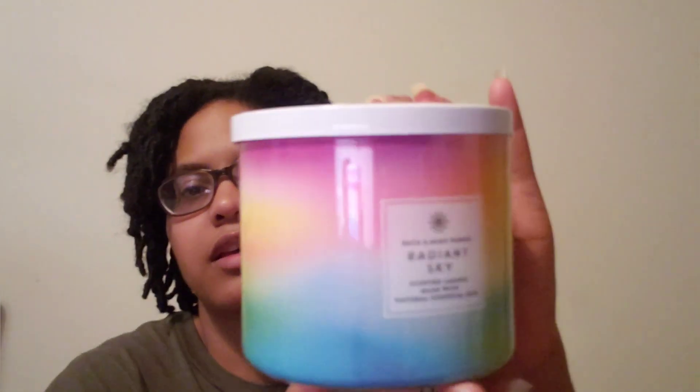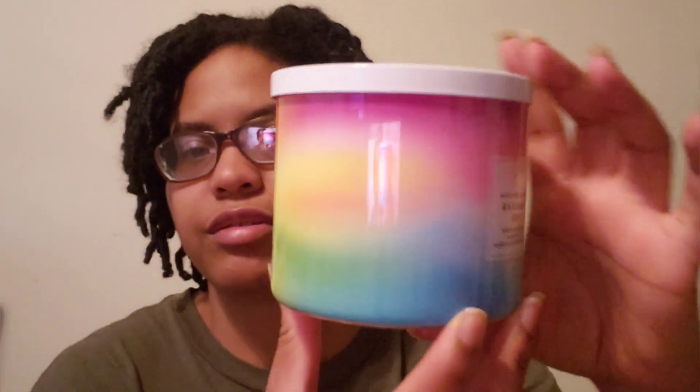Next one is Radiant Sky — love the packaging, so cute. It smells like a nice drink: ray of sunshine, golden mango, juicy lychee. That's really good — sweet, but not overly sweet.